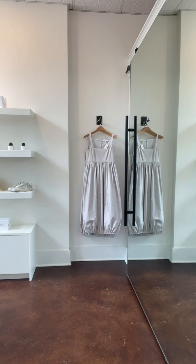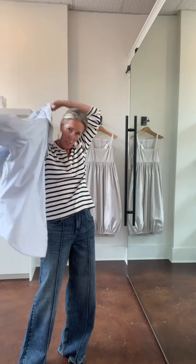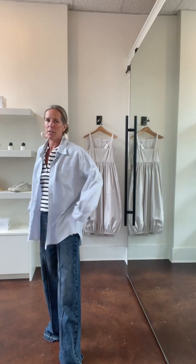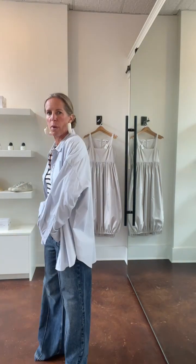I also have on this R13 shirt — same one Taylor was saying she pulled as well. You can't go wrong with the light blue and white striped button down as a good classic update. I love this one from R13 and this is the size extra small.